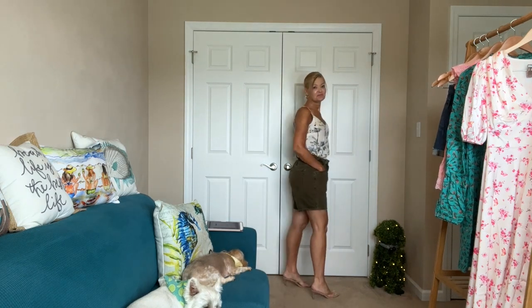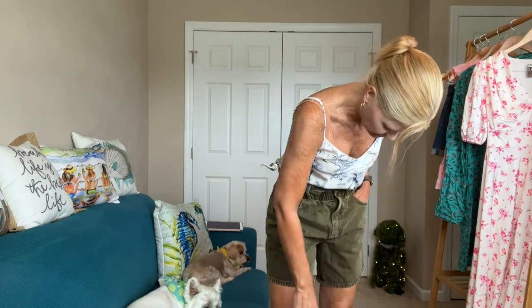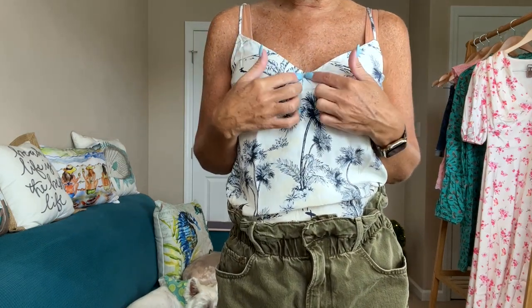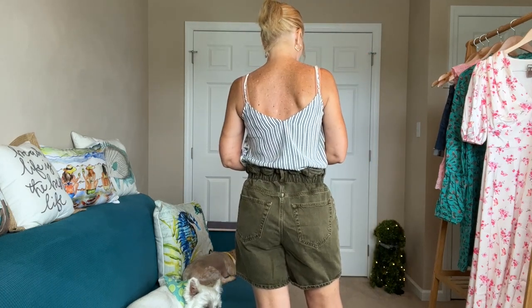The shorts are not bad — I like the idea of them but this pair probably isn't going to work for me. I might try to exchange them for another pair. The tank top I really like. I had on a nude bralette so I left that on so you can see the straps. You can see it has a nice V, adjustable straps, a pretty tropical print, and then a stripey print in the back for something different. It's really adorable.